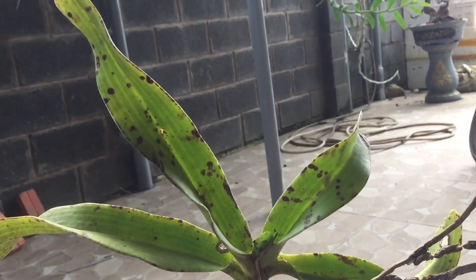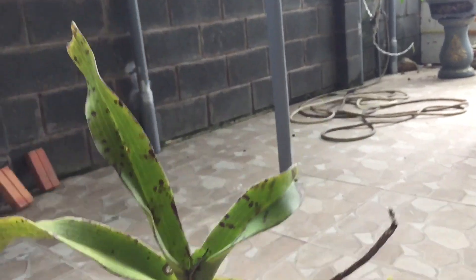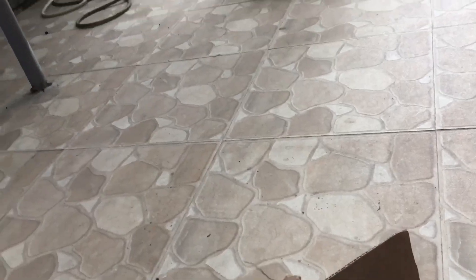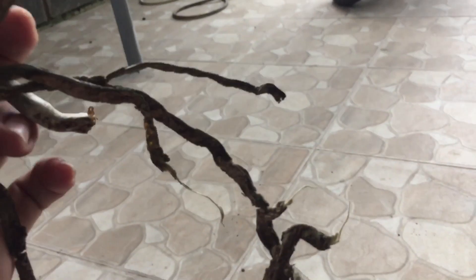Còn hàng bốc trụ thì giá thành rẻ lắm, cho nên mình không thể nào so sánh giữa châu rừng bình thủng với hàng bốc trụ — hàng bốc trụ rất rẻ, 3,5 kg thôi, 1 kg tới 3-4 cây luôn.